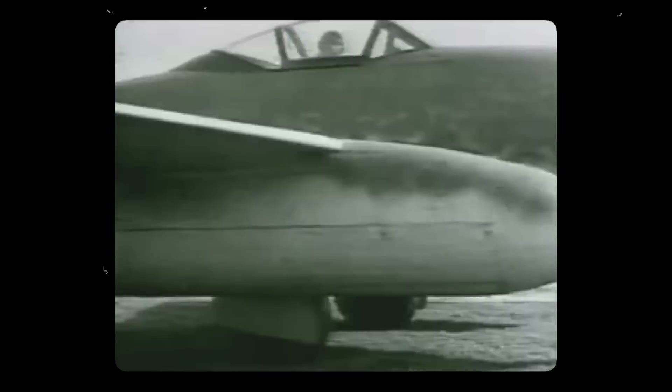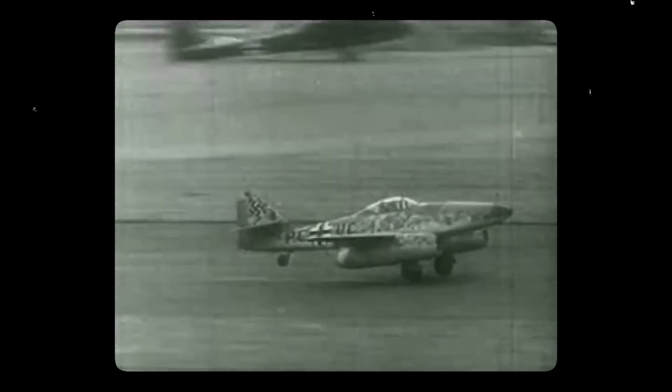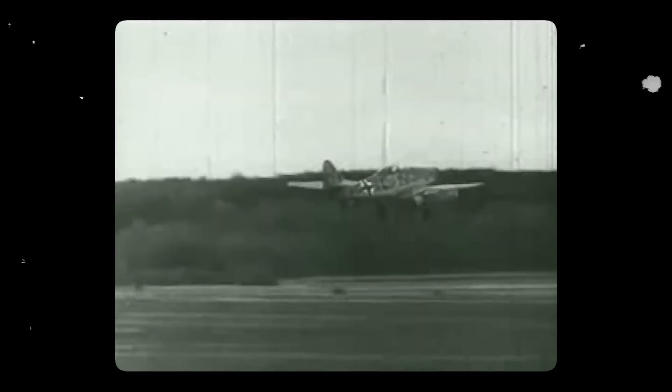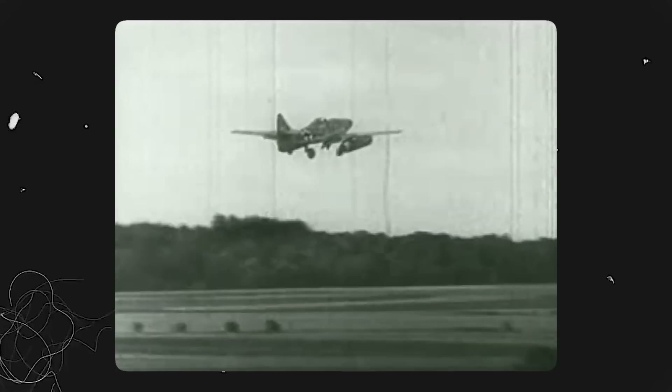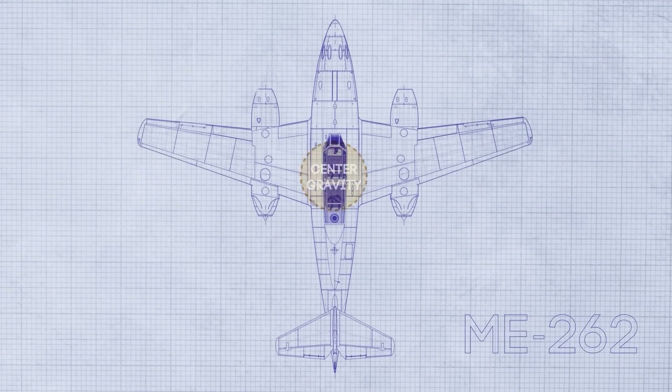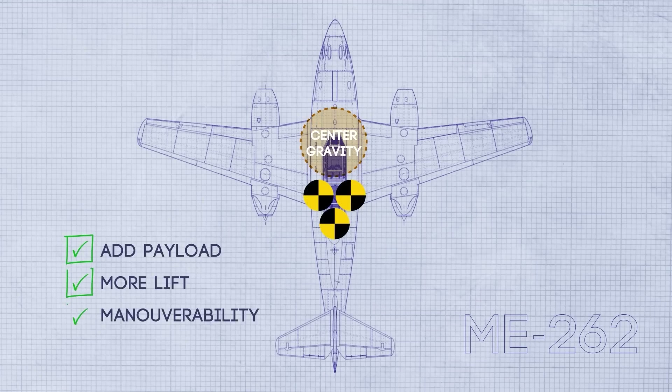The main issue of early jets was creating enough lift at low subsonic speeds. Classic swept wings were very good at high speeds, but at lower airspeeds — namely during landing and takeoff — they could not generate enough lift. This was one of the main problems that plagued the world's first jet fighter, the Me-262. The forward-swept wing design pushed the center of gravity forward, allowing for greater payload capacity, while generating more lift at low airspeeds and better maneuverability.